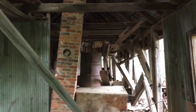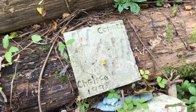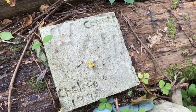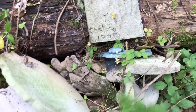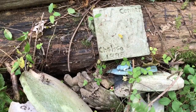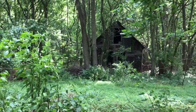Look inside this building — holy cow. So right outside of the house, Connor and Chelsea, we found this destroyed lawn ornament thing right here. It says 1998, which means this place has been empty for at least 20 years.